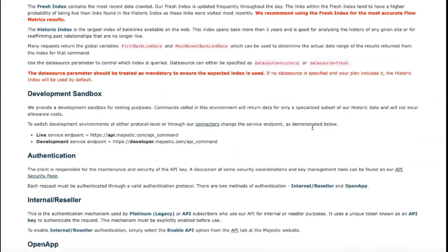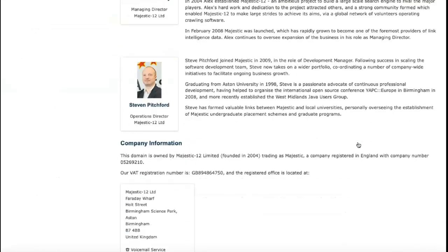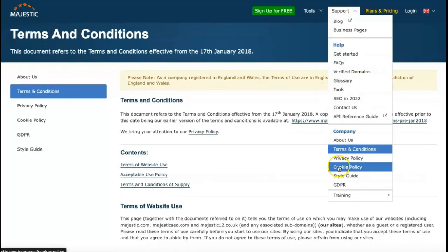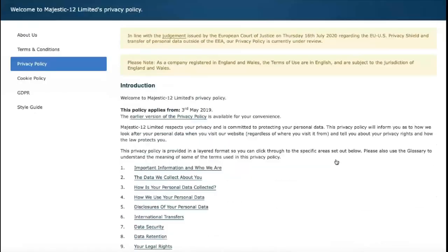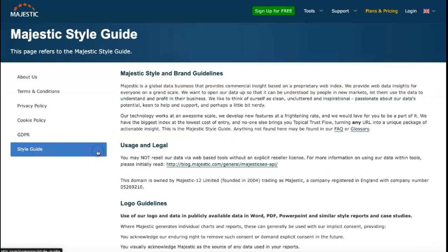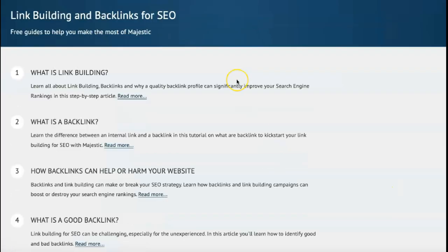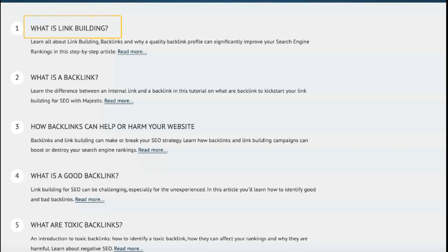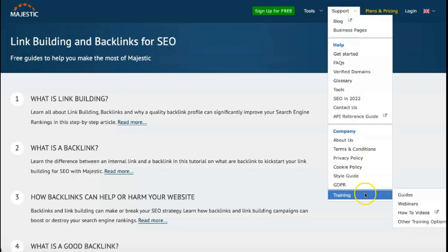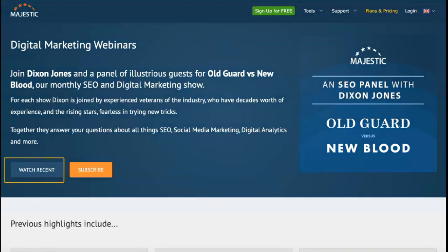One of the most valuable figures on the Majestic site explorer page is a scatter chart called trust flow versus citation flow, also called link profile. At a glance, this chart shows how the overall reliability of a URL is related to the number of links to it from external sites. Majestic's backlink history tool allows you to organize backlink sites by their trust rating or enter a color-coded view that visually distinguishes URLs by their score on a topic-by-topic basis.